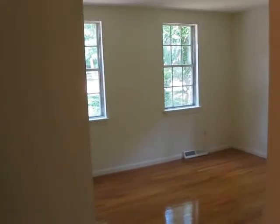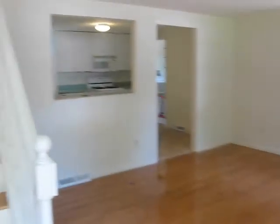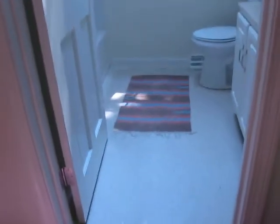Now heading upstairs. This is the view as you come in the front door into that formal front living room with the kitchen beyond. This is quite a large house with four bedrooms. The rosin paper is still on the floor here to protect the newly refinished hardwood floors upstairs as well.